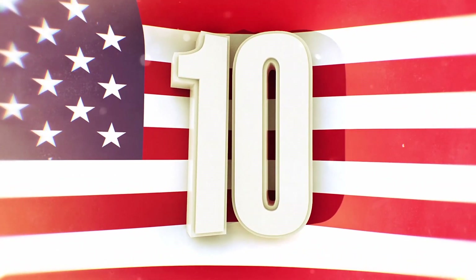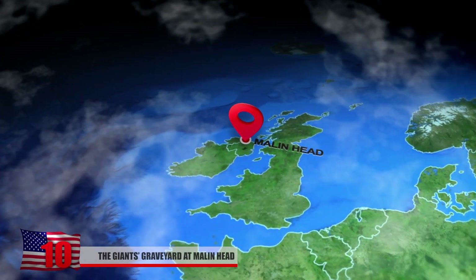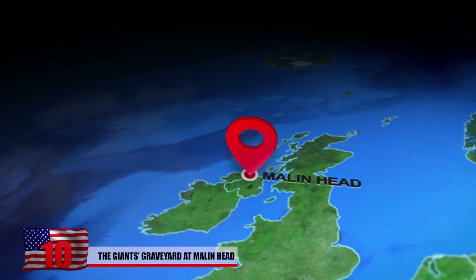10. The Giant's Graveyard at Malin Head. Ireland's most northerly point, the waters off Malin Head, were part of a popular maritime navigation route during the World Wars.